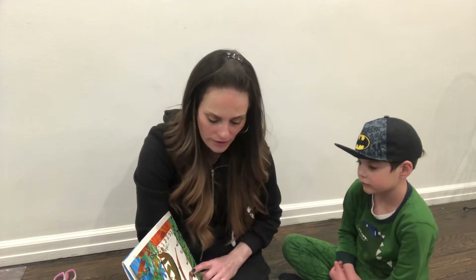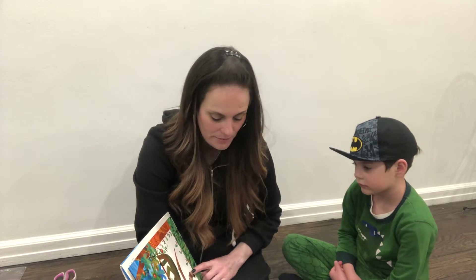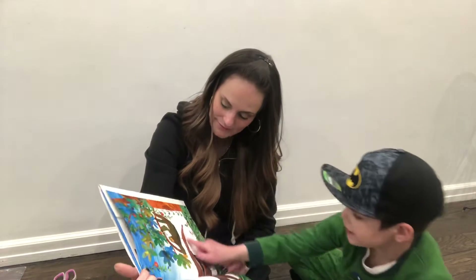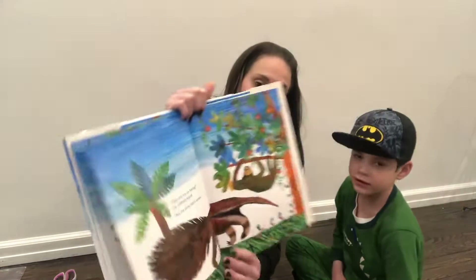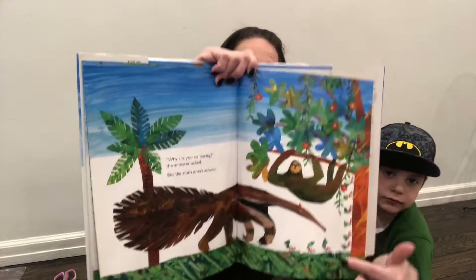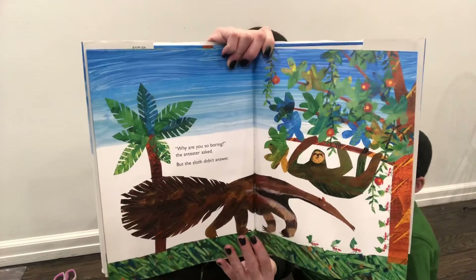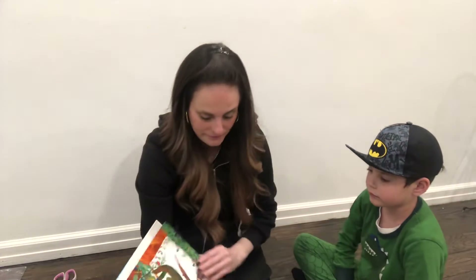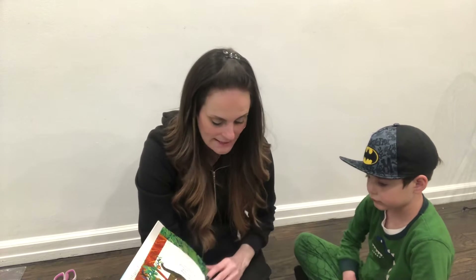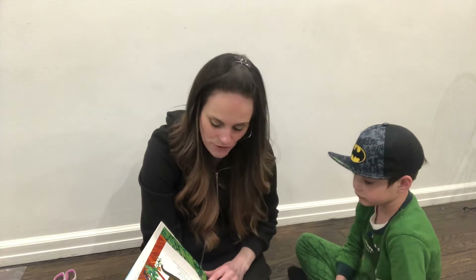Why are you so boring? the anteater asked. But the sloth didn't answer. Look, that's really big. There's the anteater, and there's the ants. The ants are going up the tree. Tell me, said the jaguar. Why are you so lazy?